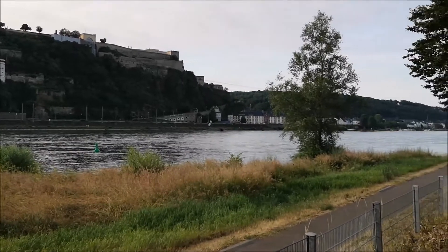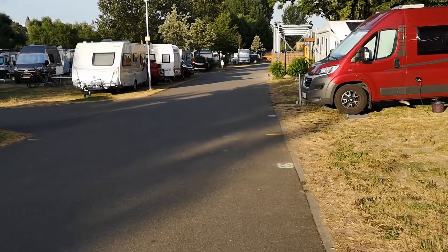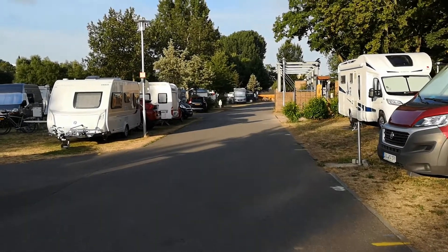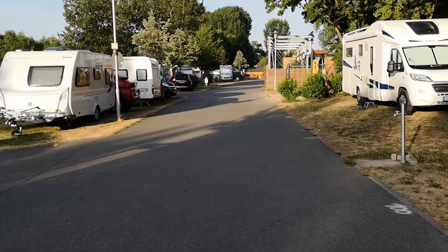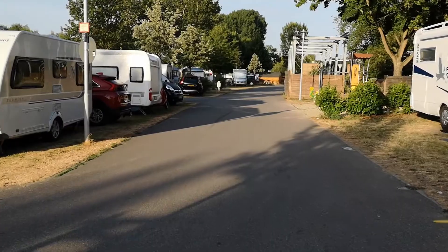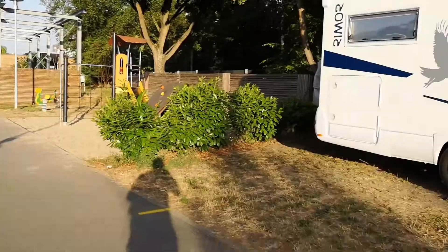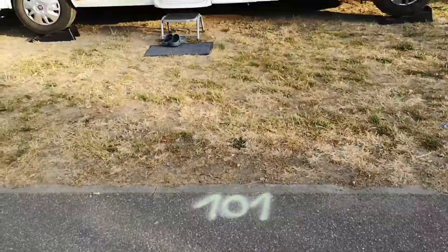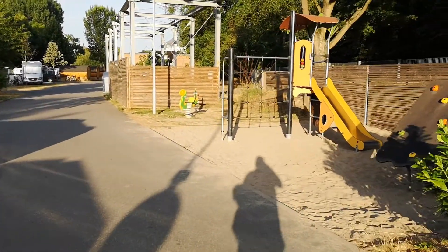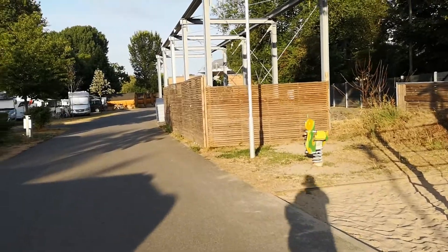Dieser Campingplatz ist wirklich toll gelegen. Die Ausstattung ist auch okay – da gibt es nichts zu meckern. Die Zufahrten sind Schwarzdecke. Die Stellplätze selber sind befestigte Rasenflächen für verschiedene Größen. Auch größere Fahrzeuge haben hier Platz. Die Nummerierung konnte man gerade sehen, sie befindet sich auf der Schwarzdecke, sodass jeder seinen Platz eigentlich auch gut finden kann. Unterschiedliche Größen sind vorhanden.